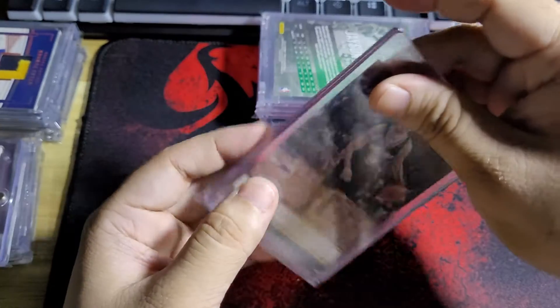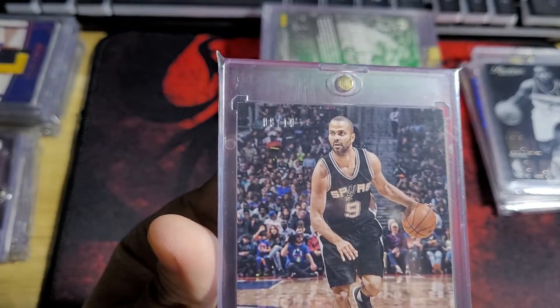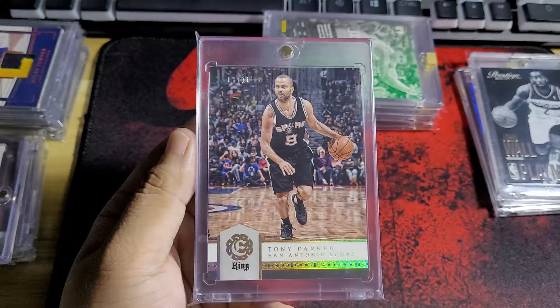Also this one I bought cheap — this one's numbered to 10, that's a gold version. One's 8 out of 10. The King Parallel from Excalibur — Tony Parker. Nice looking card.